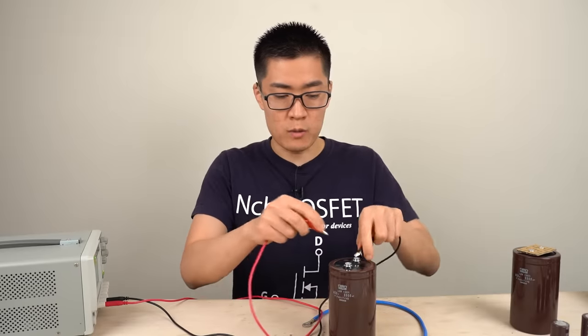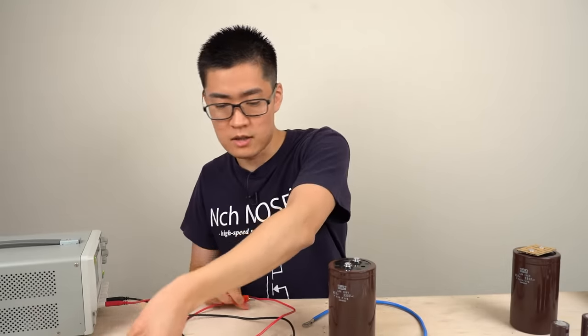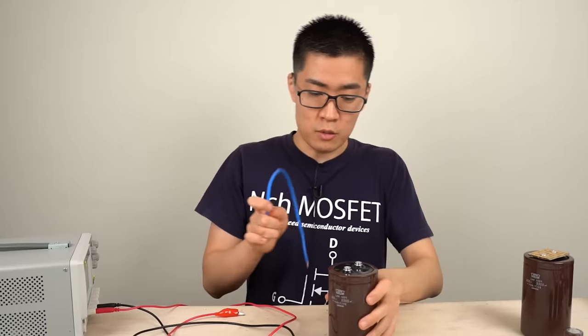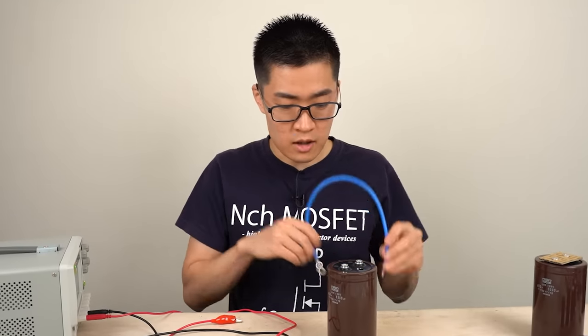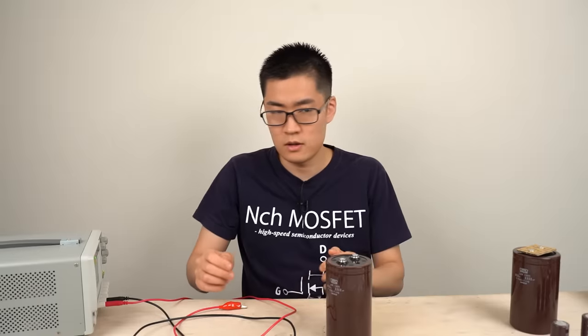But this time, as an experiment, I'm going to short circuit to discharge the capacitor. The voltage is only 15 volts, so I don't think it'll be too bad. It's dangerous — do not short circuit a capacitor.